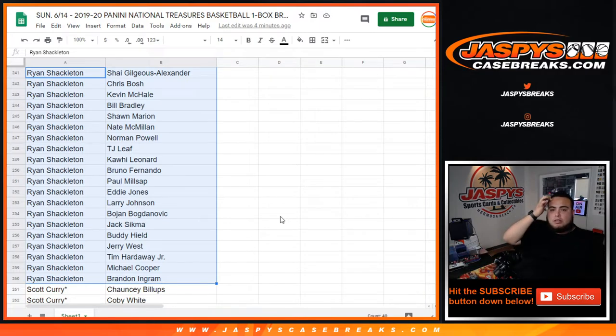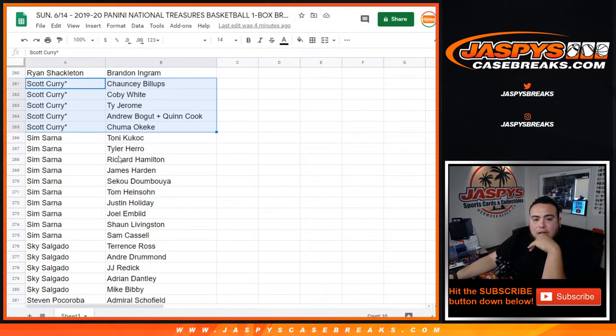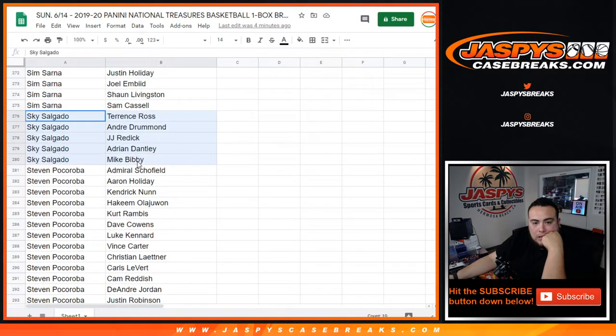You got Sheik Yocius. Kawhi. Buddy Heald. Scott Curry — last spot. Mojo — Chumo Kiki, Ty Jerome, Coby White. A couple of rookies in there. Sim, Herro in there, Dumboya. Skye — there you go, there's your five players.